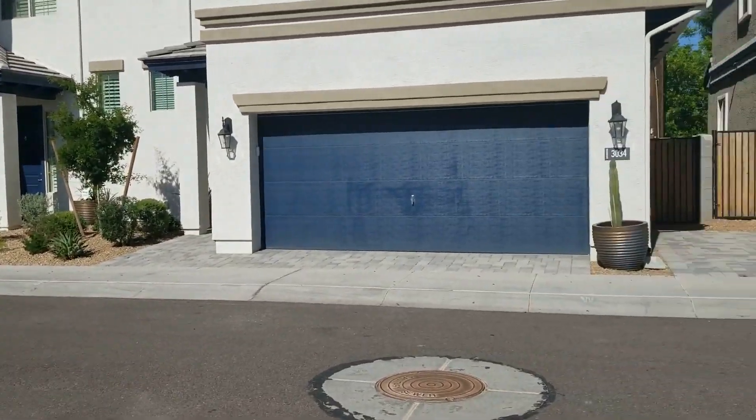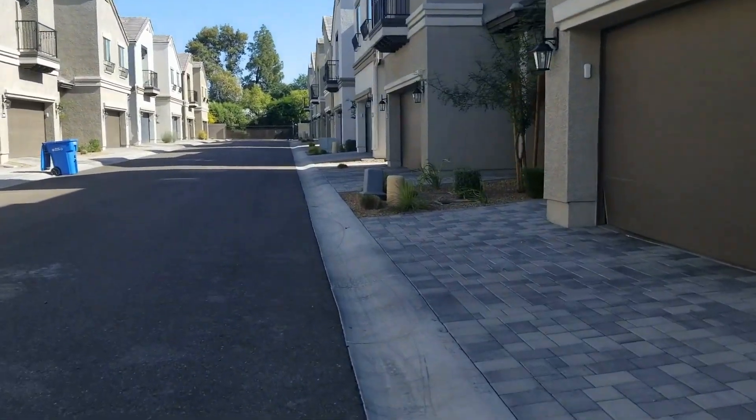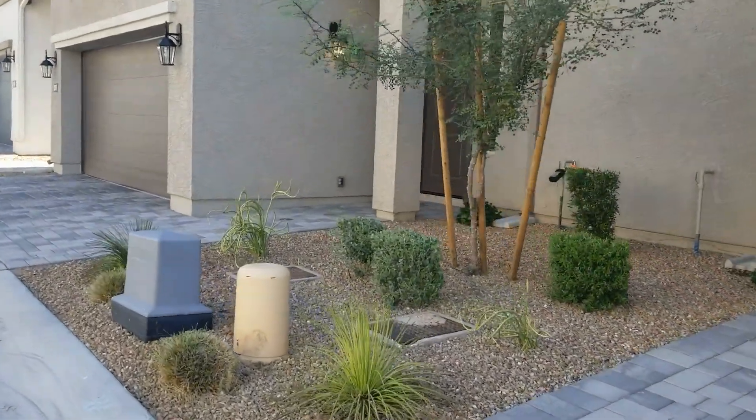Giving you a quick pan here around the community. This is a gated community and the home is located just a door away from the pool, so I'll take you over here and show you inside.